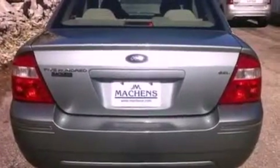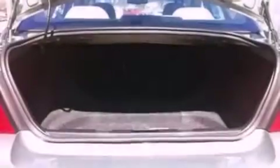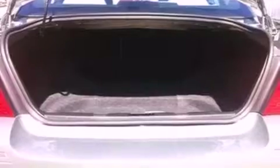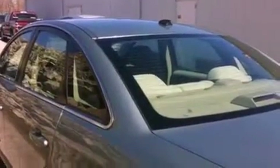Features include a multi-link rear suspension, air conditioning, cruise control, a CD player, a leather-wrapped steering wheel, a four-wheel independent suspension, a security system, an anti-lock braking system, an auto-dimming rear-view mirror, and aluminum wheels.